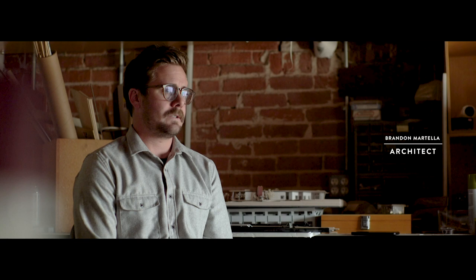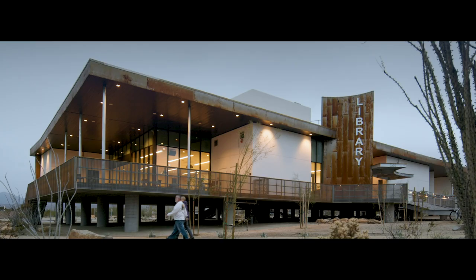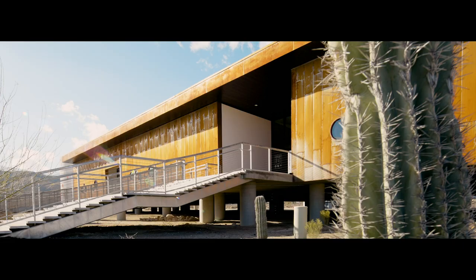The whole Borrego Valley is in a flood zone — it's an alluvial fan. The best way to design for this is to lift the whole building up on piles and let the water flow through the site. It was actually a very big topic of discussion, being able to allow the building to float on this desert floor.